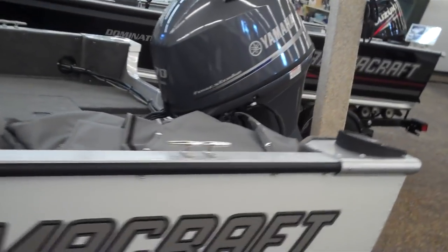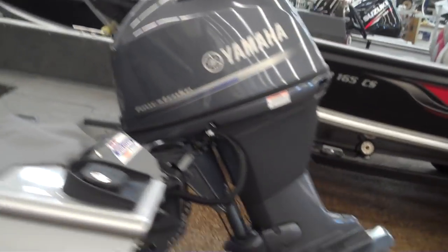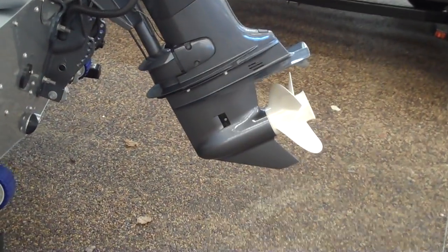It's got a 70 horse Yamaha. That's Yamaha's new 70 — it's a great motor and it's in very good shape.